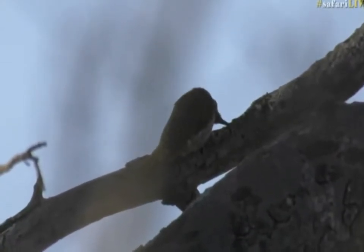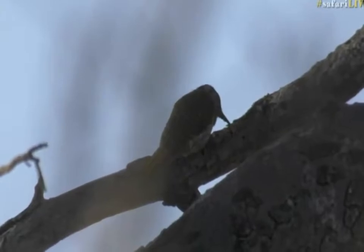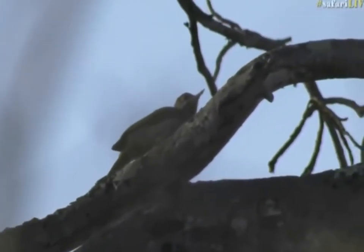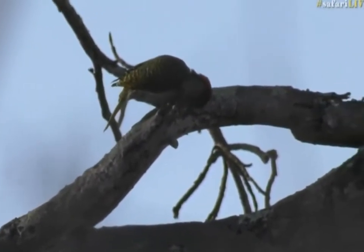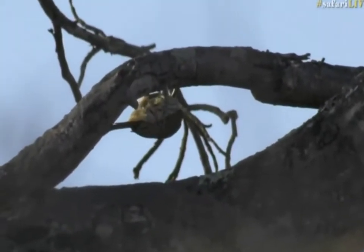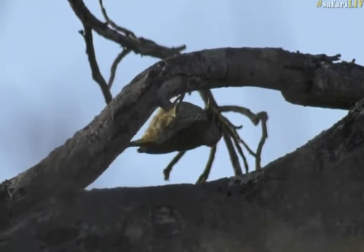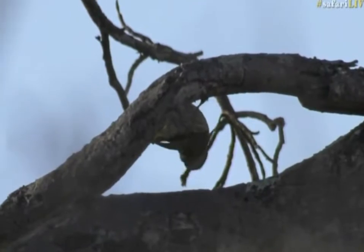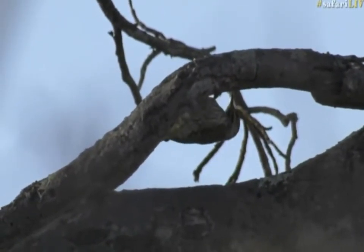I'm going to double-check before we get excited. These woodpeckers do look quite similar, as you know. But I think it is. It is the golden-tailed woodpecker. How wonderful is that one to add to the list?